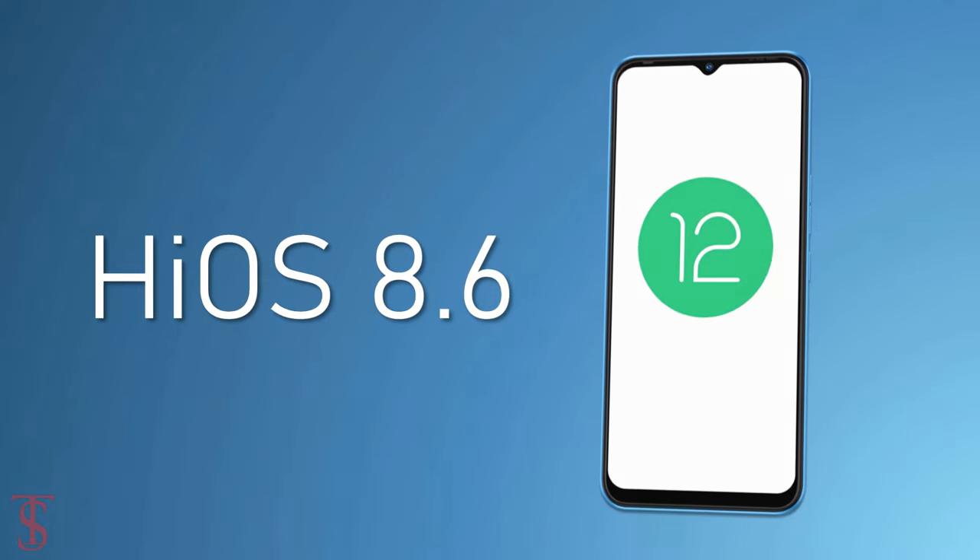The device comes backed by a massive 5000mAh battery and runs on the latest Android 12 based on HiOS 8.6 skin on top.